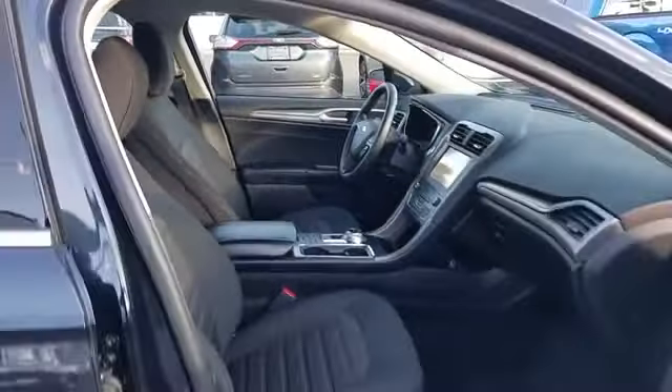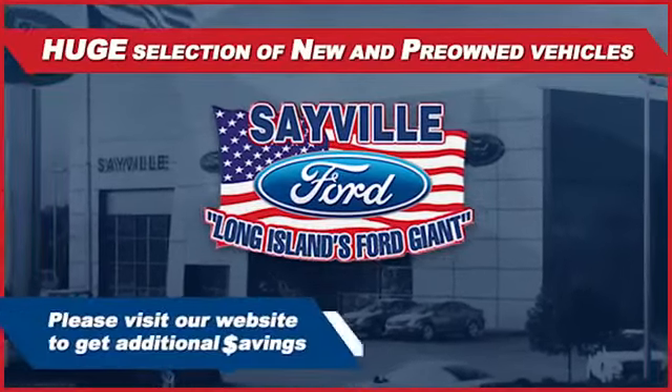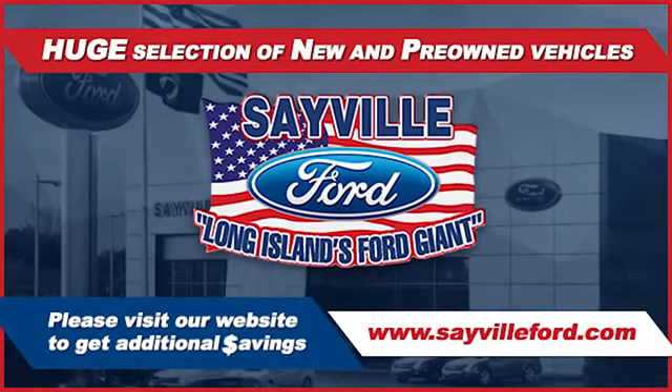We can handle all your service needs — from a quick and simple oil change or scheduled maintenance to a major engine or collision damage repair. Our large and modern service facility allows us to care for all your service needs in one stop.